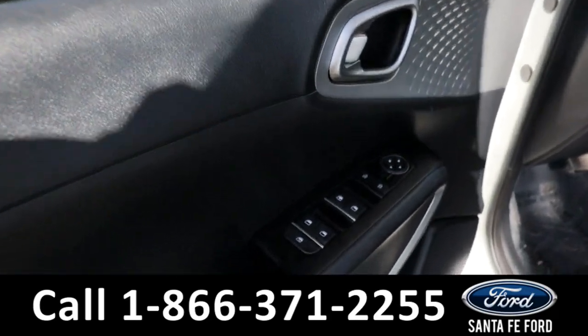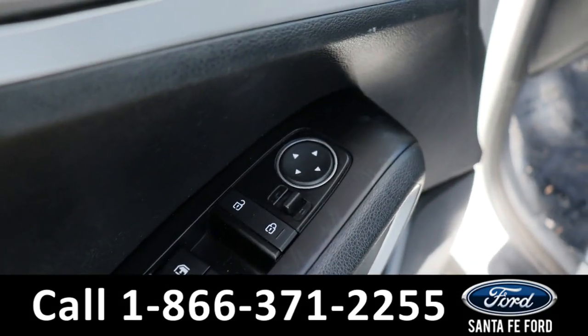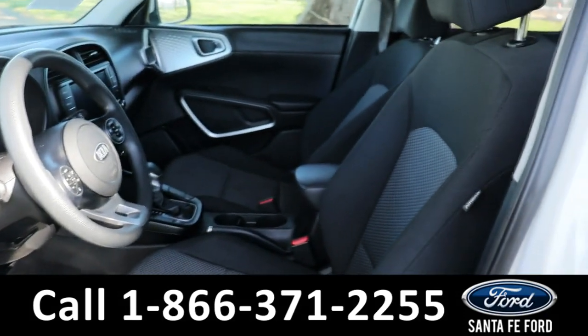Taking a look inside, we have powered windows, powered locks, powered mirrors, and a black cloth interior.